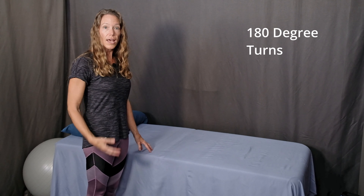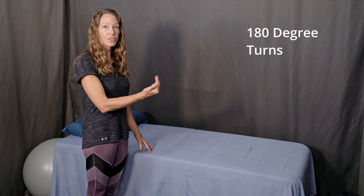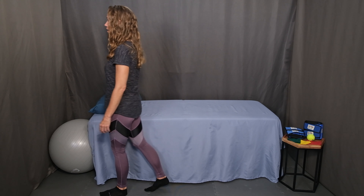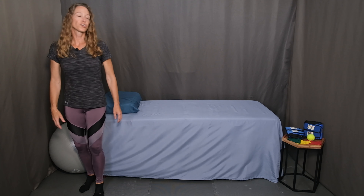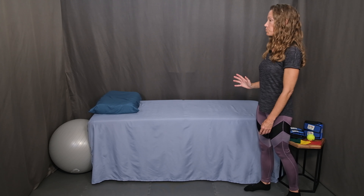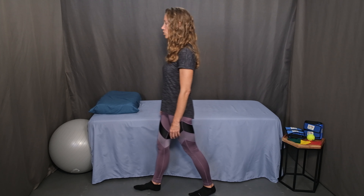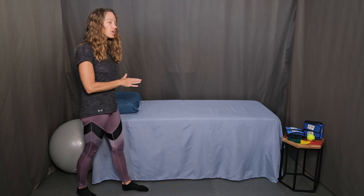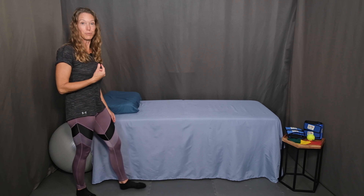The last exercise is a 180-degree turn. The purpose of this last one is to focus on the speed of the turn. Start by standing next to a countertop for support and walk at a comfortable pace to the end of your runway. When you reach the end, turn as quickly as you can, then continue walking, running your hand along the countertop. When you reach the end, turn as quickly as you can. Continue going back and forth, focusing on the speed of the turn. Use the countertop as much as you need to, but gradually, as you build confidence and comfort, try to take your hand off the countertop as you make the turn.